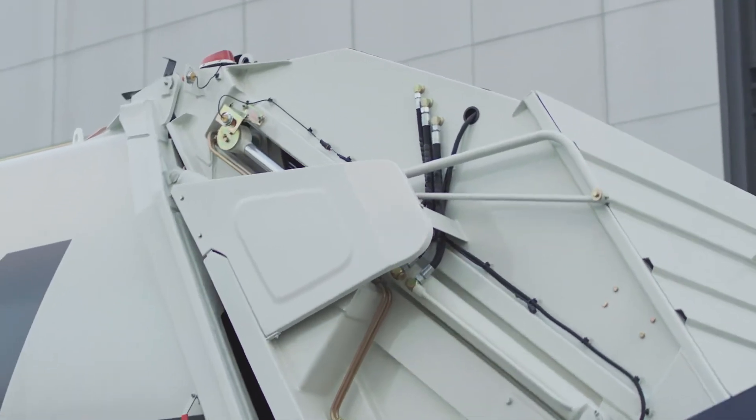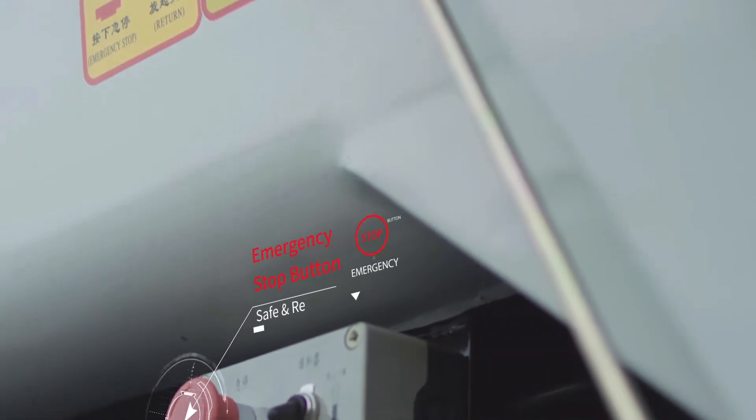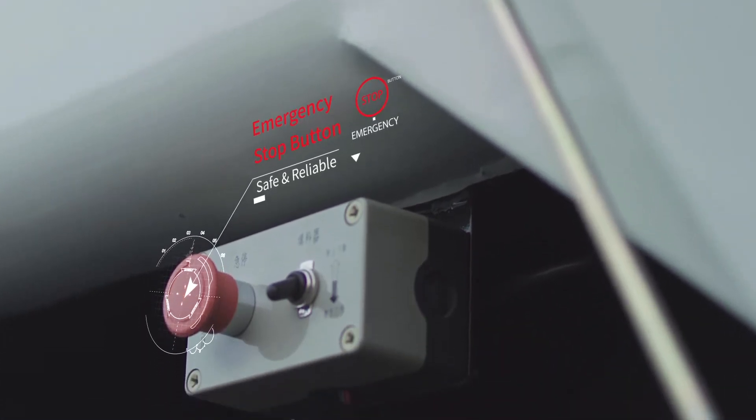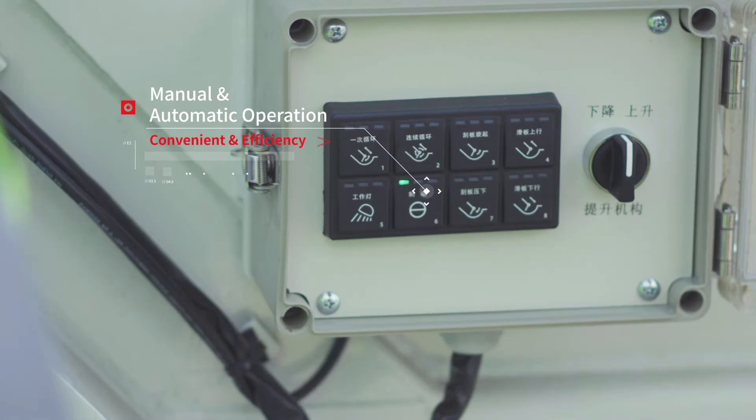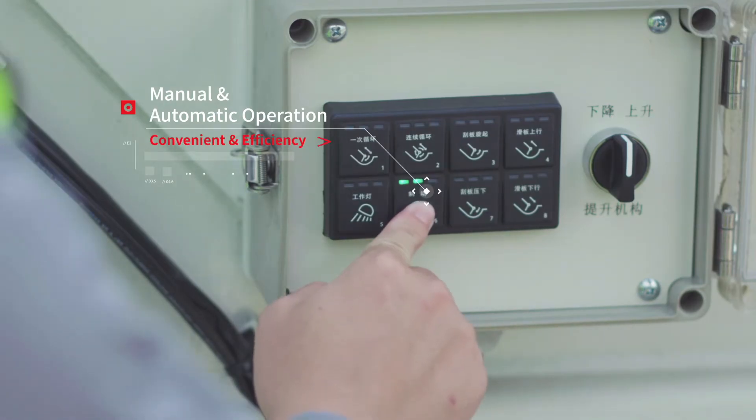Equipped with a hydraulic automatic self-locking function and an emergency stop button, it is safe and reliable. The dual operation mode of manual and automatic ensures convenience and efficiency.